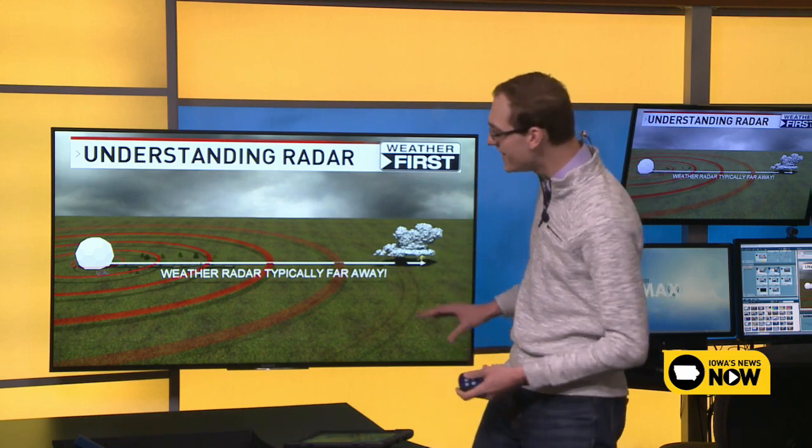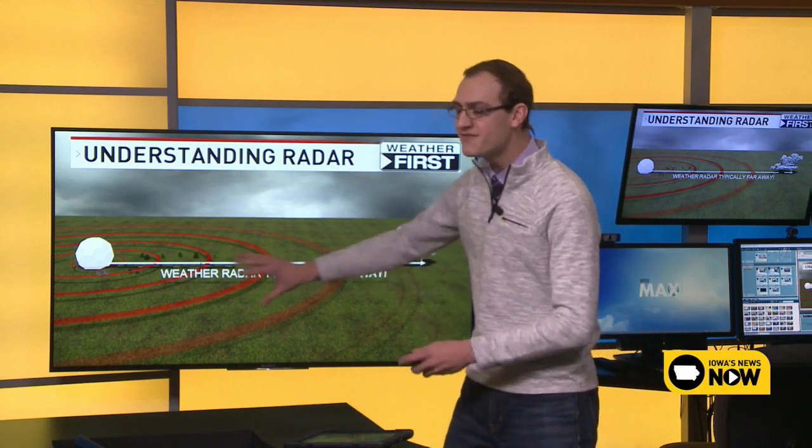The radar site we typically use to cover Cedar Rapids is over in the Quad Cities, so it's upwards of 80 to 100 miles away. We have another weather radar in Des Moines which looks at the Waterloo area, and one up in La Crosse, Wisconsin to look at far northeastern Iowa including areas like Decorah. The weather we look at is very far away from the radar, but that's okay because the radar is very powerful and can see a great distance away.